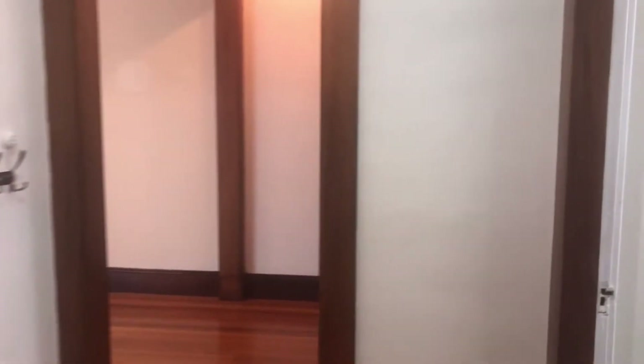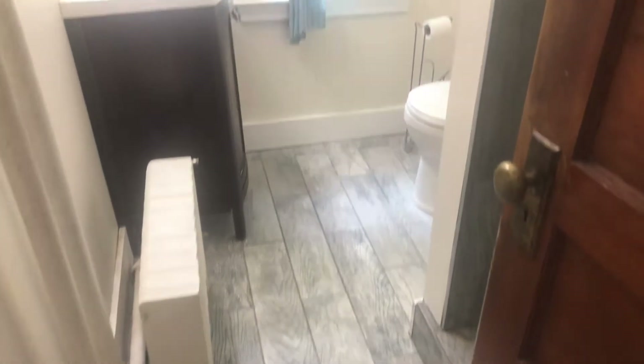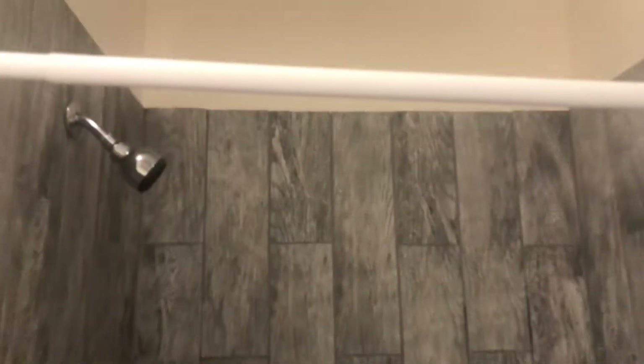You do have a back stairwell, but we'll go up the front stairwell after seeing the first-floor full bath. This bath was redone recently — you can see nice tile, a newer vanity, and a stand-up shower.